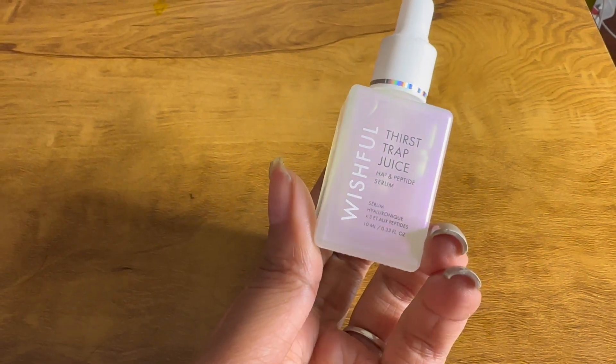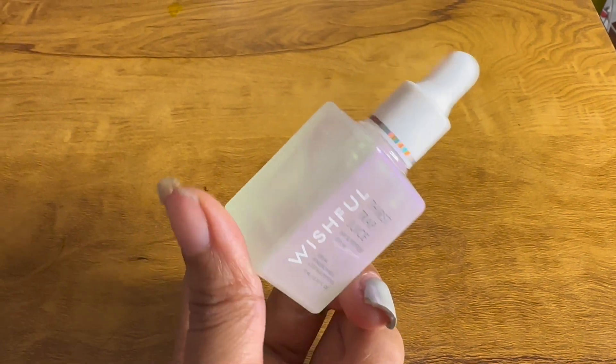Next is from Huda Beauty's skincare brand Wishful - this is the Thirsty Trap Juice. I saw a video on Instagram of someone using it and her skin looked so juicy, and I'm all about hydration. How cute is the packaging! It's very expensive and very tiny - a 30ml bottle retailed for 1650 rupees but it was on sale. It has hyaluronic acid and is supposed to hydrate your skin and make it really juicy and supple. I'm very excited for this product.